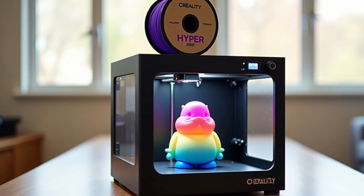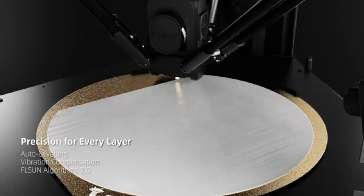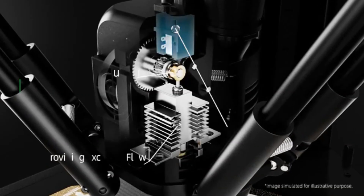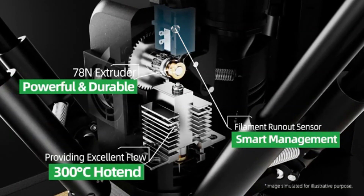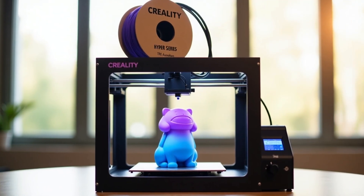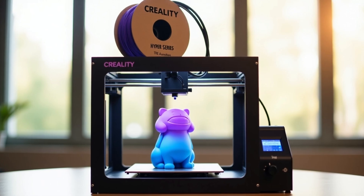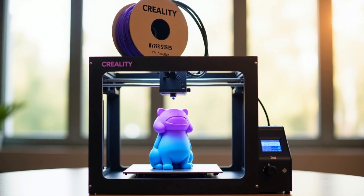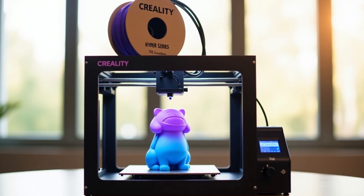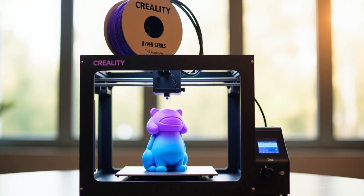Why choose the Ender 3 V3 SE? Blazing fast printing without sacrificing quality, beginner-friendly with auto-leveling and quick setup, strong stable frame for consistent results, and a versatile extruder for multiple filament types. Perfect for hobbyists, educators, and professionals — the Ender 3 V3 SE offers speed, simplicity, and reliability at an affordable price. Upgrade your 3D printing journey today — this is the best option for you to buy.